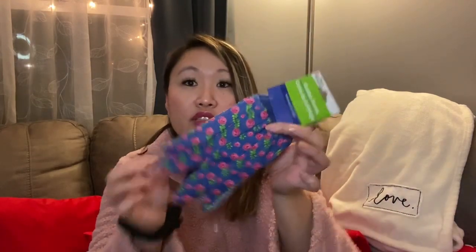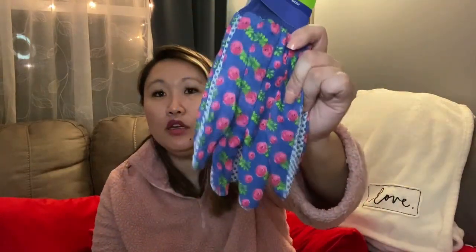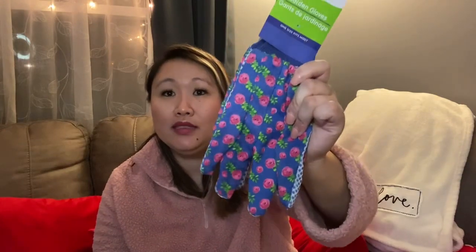I also found these gardening gloves, which I think are really pretty. I picked them up early this year because last time I needed gloves they were completely gone from the store. So I grabbed these just in case I need them for outside work.